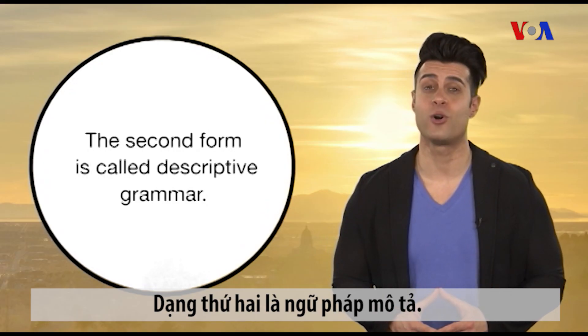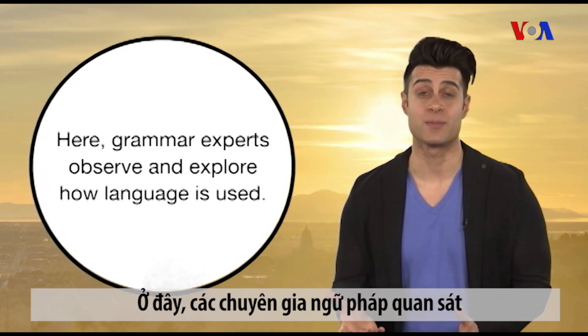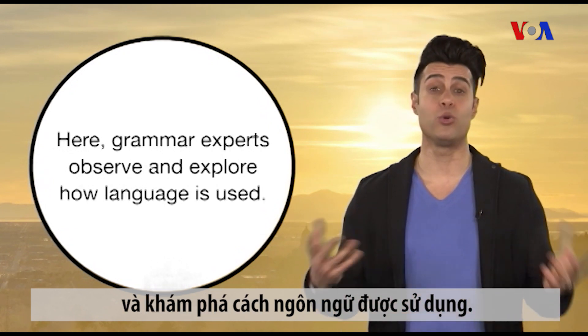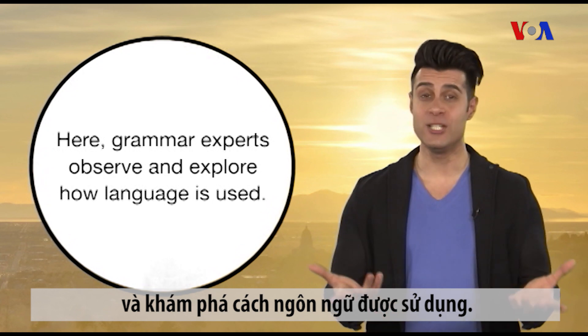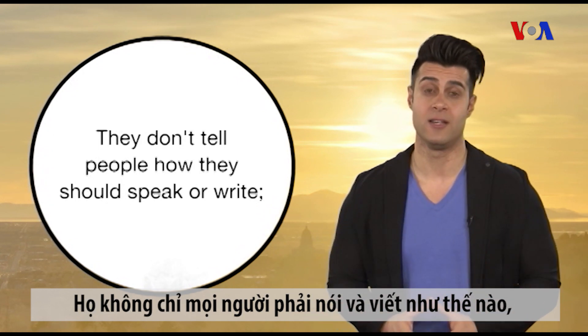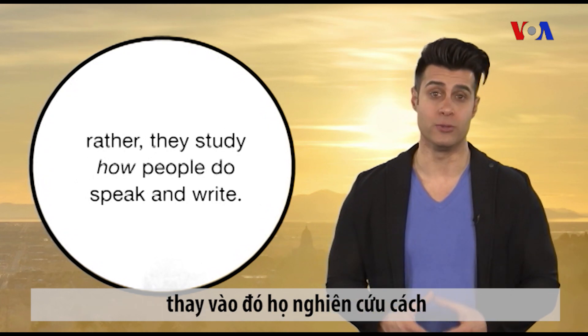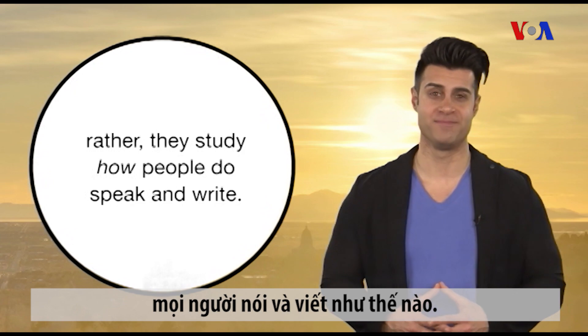The second form is called descriptive grammar. Here, grammar experts observe and explore how language is used. They don't tell people how they should speak or write. Rather, they study how people do speak and write.